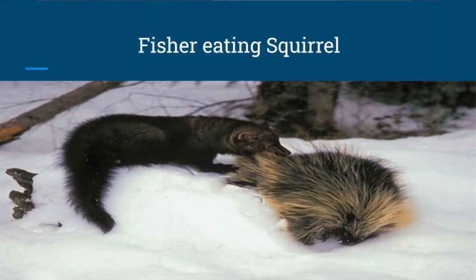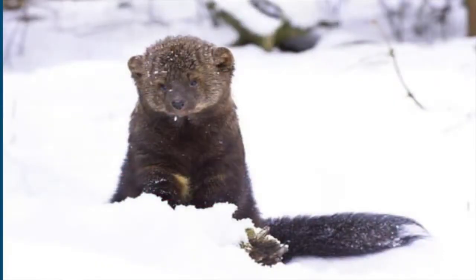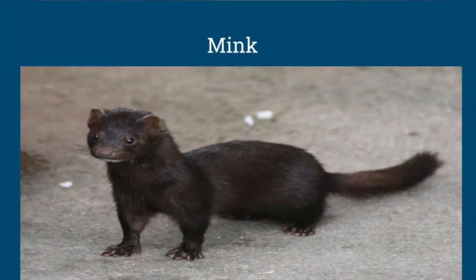This is a fisher eating a squirrel. Fishers and minks look a little bit similar as you can see.